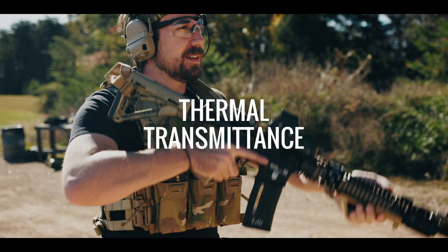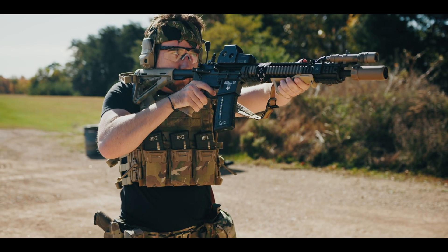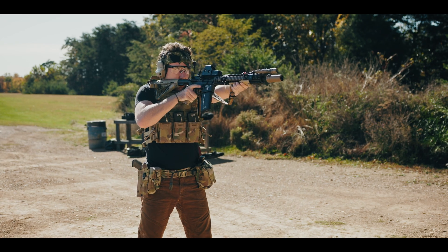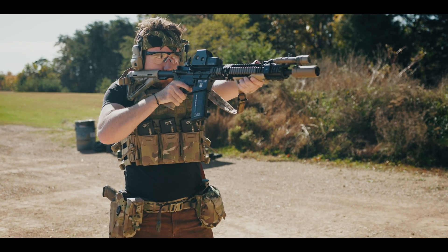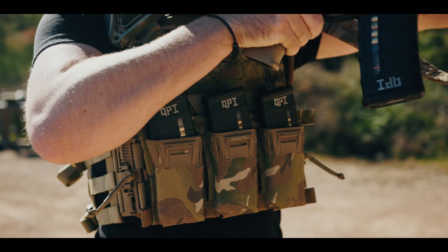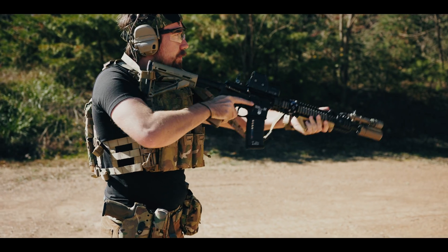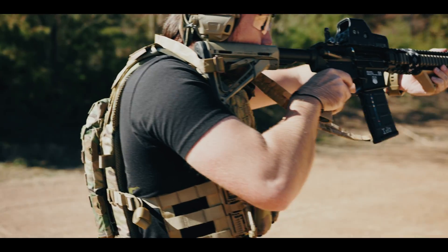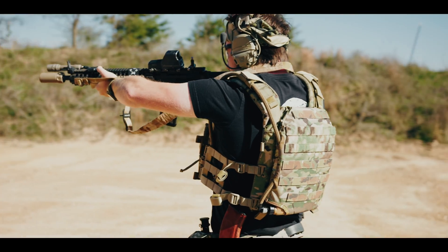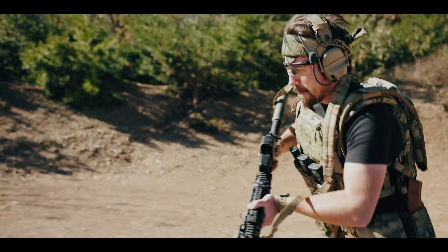To quantify the thermoregulation capabilities of plate carriers, we're introducing a new segment starting with this video called Thermal Transmittance. We're going to conduct this test for all plate carriers we've already reviewed to keep things perfectly consistent. Thermal transmittance is the transfer of heat through matter — in our case, the matter is the body-facing section of a plate carrier plate bag. If a wall or plate bag is well insulated, it will have low thermal transmittance, which is ideal for a home, car, or cold weather jacket.